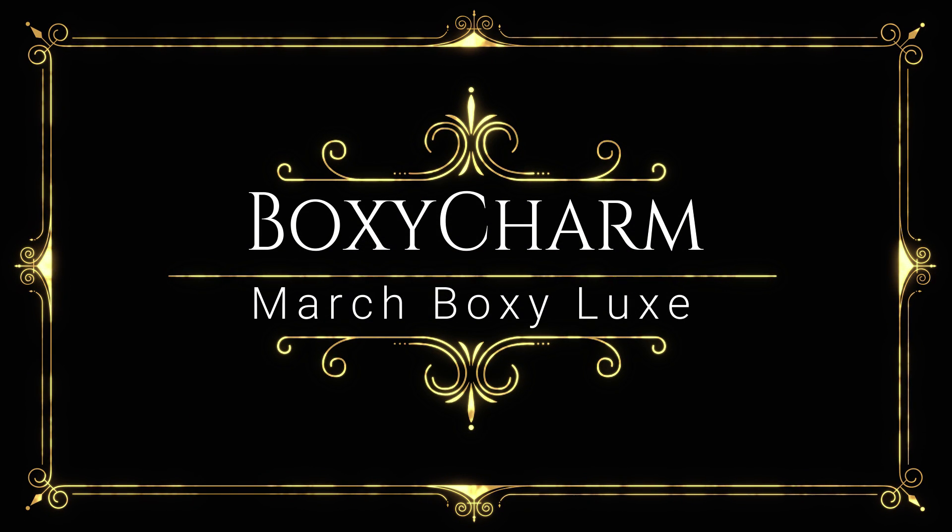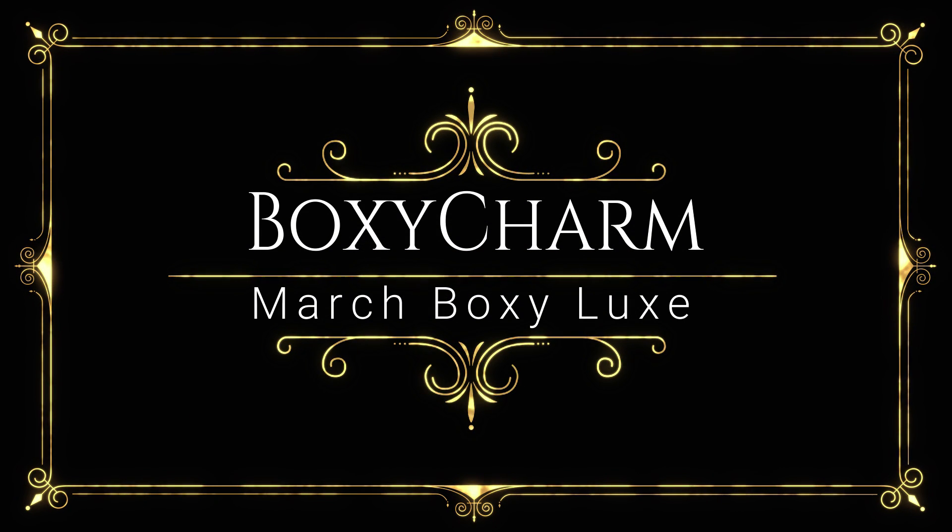Hey y'all, welcome back to my channel! Today I'm going to be doing my BoxyLuxe unboxing. I finally got approved for the BoxyLuxe — so happy about it! I just got ready for work and I'm doing this video real quick before I have to go, so this is the only chance I have to make videos. Bear with me. I did get approved for the BoxyLuxe and I'm so happy. Let me grab that — I may have already opened it because I was so excited.